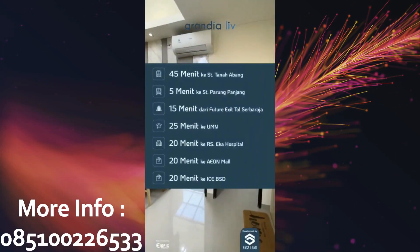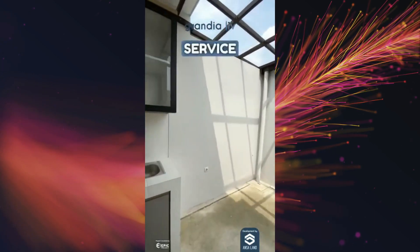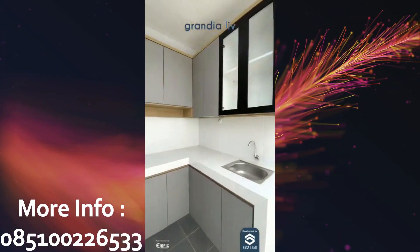Untuk lokasi, dijamin memudahkan aktivitas harian kamu deh, karena cukup lima menitan aja ke stasiun. Servis hariannya juga kece habis nih, mau pasangin itu jadi mudah.